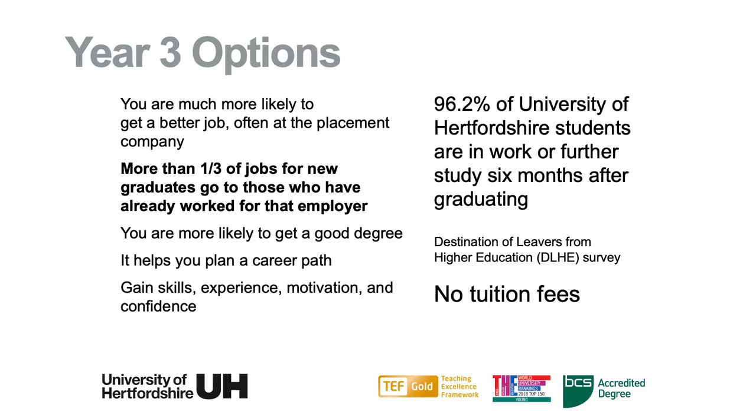You are more likely to get a better job at the placement company if you do an industrial placement. More than one third of jobs for new graduates go to those who have already worked for that employer. You are more likely to get a good degree, and it helps you plan a career path and also gain those skills, experience, motivation and confidence that today's employers require.